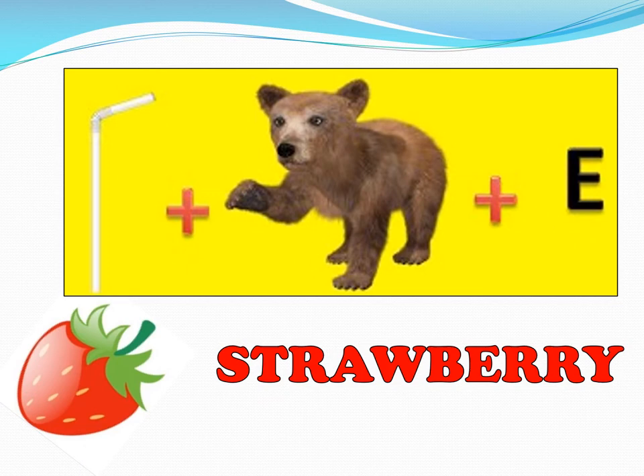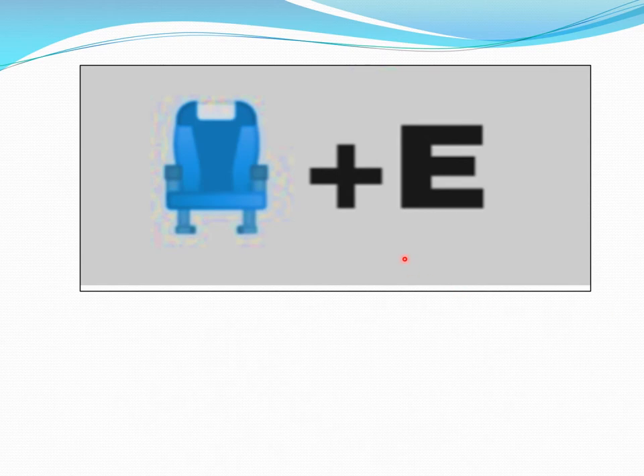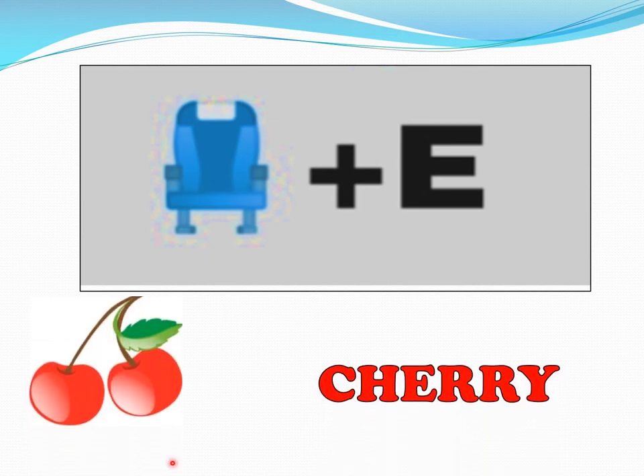We go to the next one. Here you see a chair and then you see the letter E. Now you are going to say it fast — chair E. What fruit is it? Think, think, think. You are right, it's a cherry. And here is the cherry — red cherries, sweet red cherries.